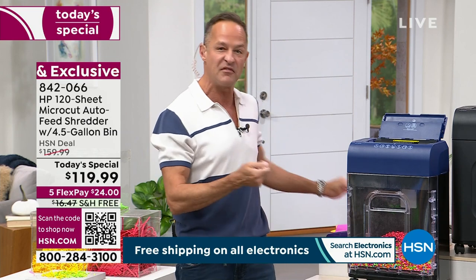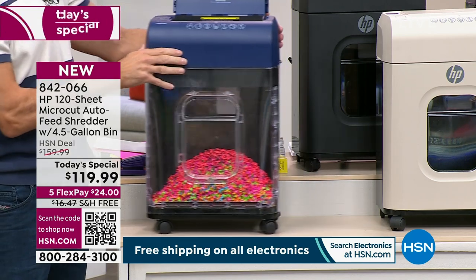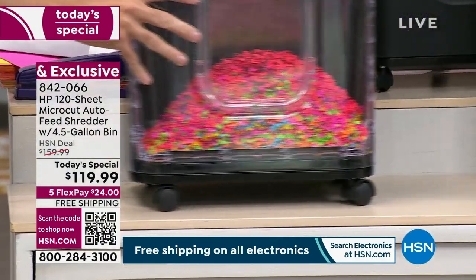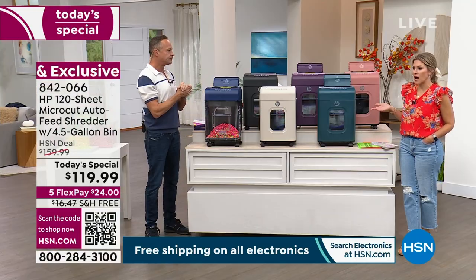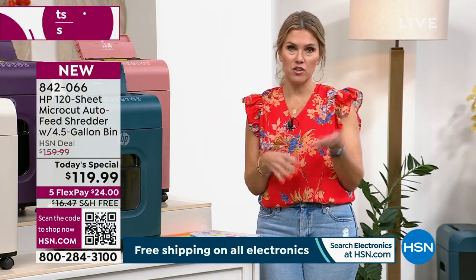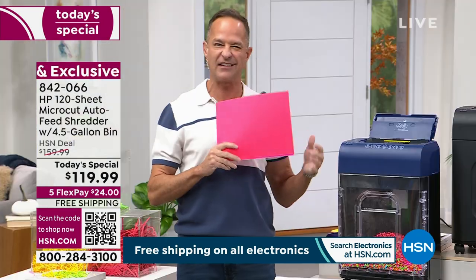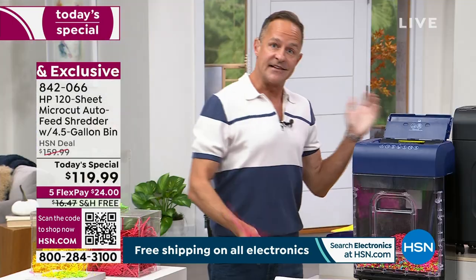Even the casters on the bottom — which are wheels — come already on it. These are nice quality casters, not cheap plastic ones. You can move it from room to room or corner to corner. The portability factor is really nice — I'll just wheel it into the living room, put on my favorite show, and drop 120 sheets in. It only weighs 25 pounds, so you can certainly pick it up and move it, but it's nice not to have to.